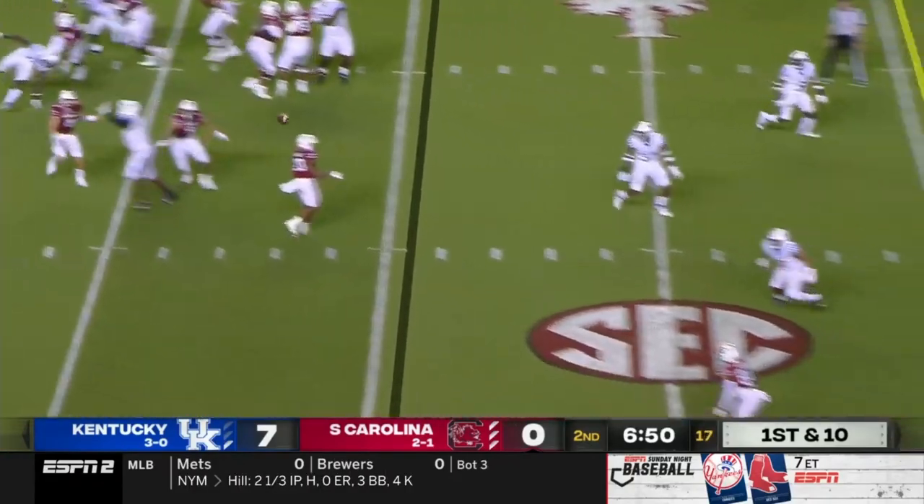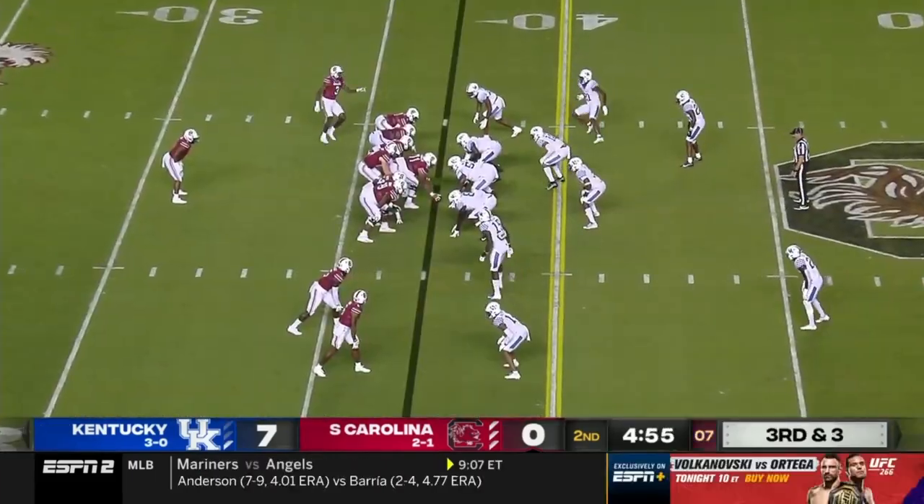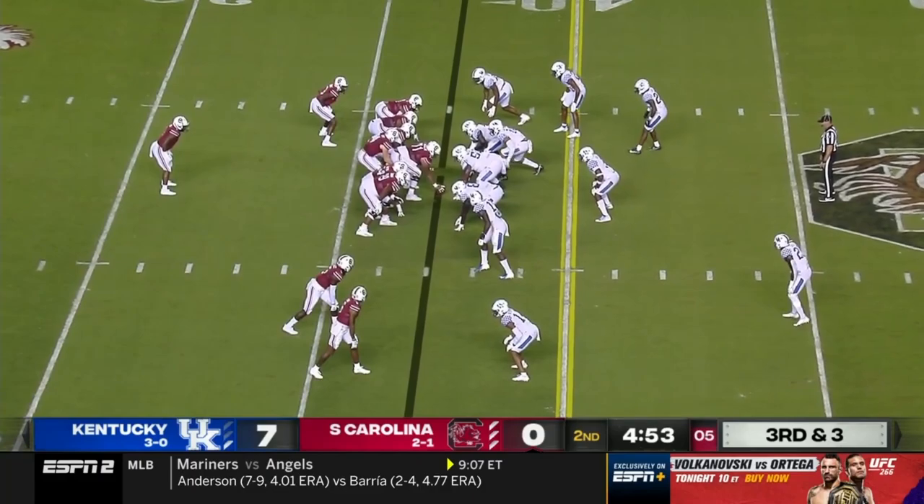Here's Doty rolling right, throws to the outside, and that's complete. One for three on third down are the Gamecocks thus far.